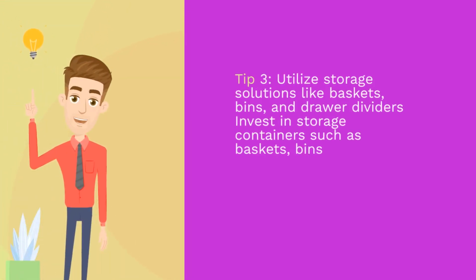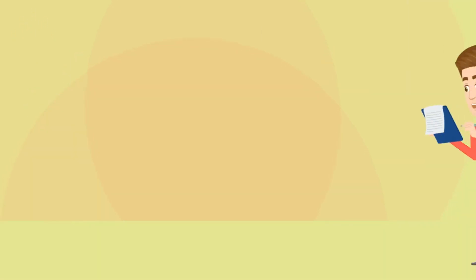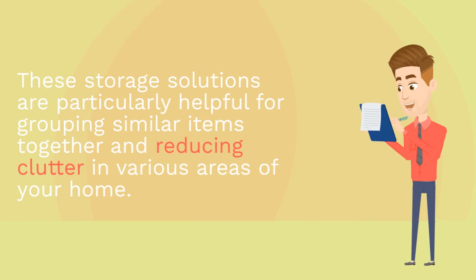Tip 3: Utilize storage solutions like baskets, bins, and drawer dividers. Invest in storage containers such as baskets, bins, and drawer dividers to keep your belongings organized and easily accessible. These storage solutions are particularly helpful for grouping similar items together and reducing clutter in various areas of your home.